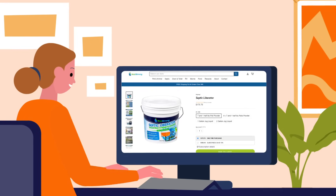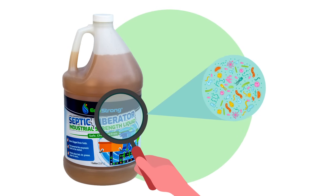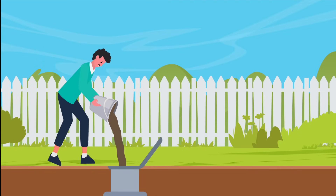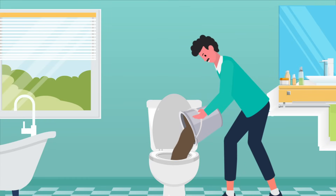This is what causes the smelly water to pool on the lawn and why toilets flush slowly. Jenny came across a product called Septic Liberator by Ecostrong. It contains trillions of beneficial bacteria and specialized enzymes that eat away at the biomat in the leach field. Bob and Jenny decide to give it a try. They follow the instructions and pour it into their septic tank. It can also be poured down the toilet if you cannot access the septic tank.